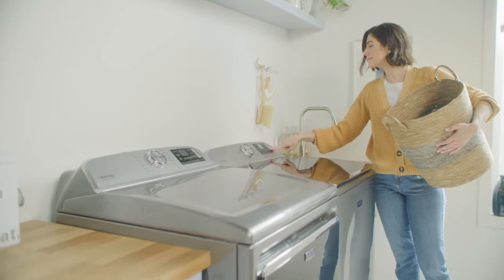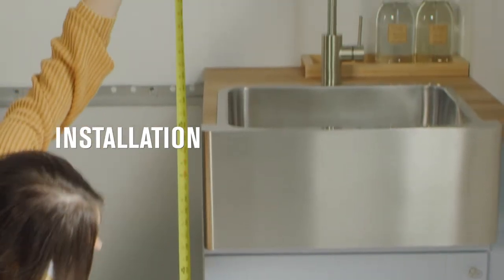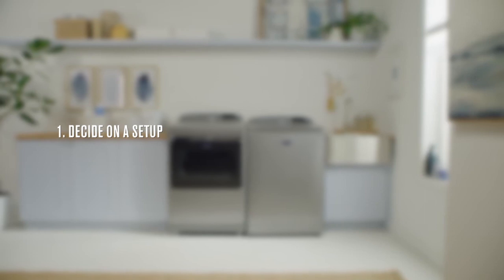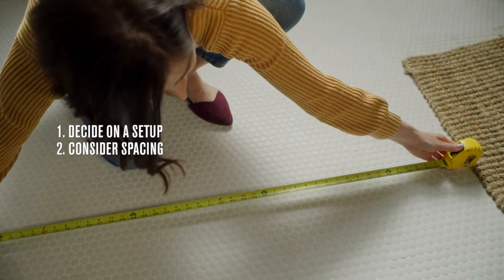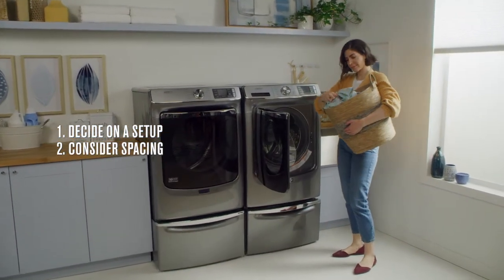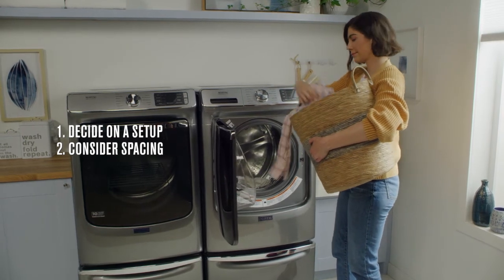One final consideration before you make your purchase is installation. First, confirm that you have enough room for your preferred washer-dryer setup. Decide on a setup: side-by-side, stacked, or with pedestals for front-load machines only. Then consider spacing — you'll need approximately four feet in front of the laundry duo for easier loading and unloading. Check the door swing requirements of both appliances and the room door. Add about six inches behind the machines for hoses and venting, about one inch on each side to reduce noise, and additional space above a top-load washer for easy lid opening and closing.